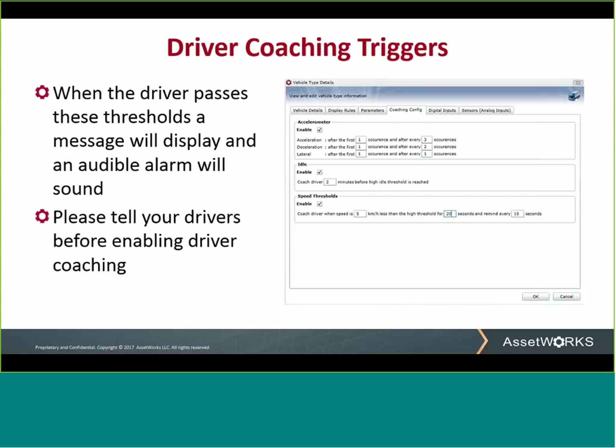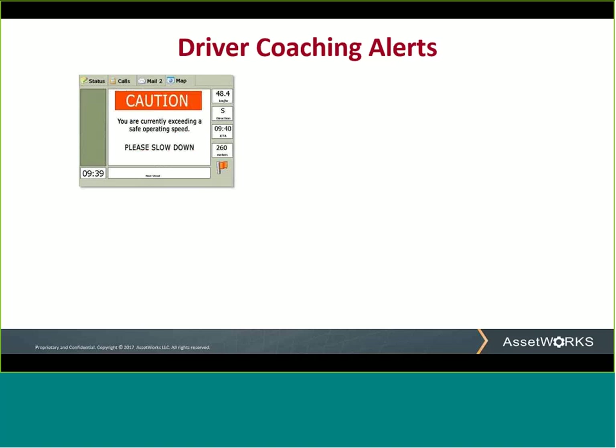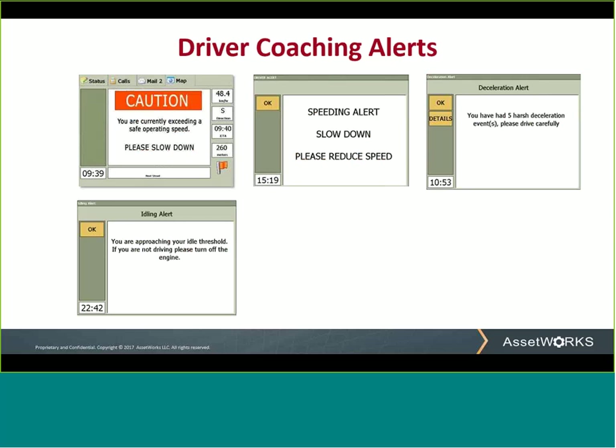One word of warning: please tell your drivers before enabling driver coaching, and here are the reasons why. When a driver coaching event occurs, the screen of the mobile computer will come to life and display a message — and an audible alarm will be heard. If the driver is not prepared for it, it could be a little distracting, to say the least.